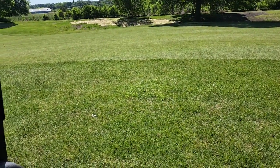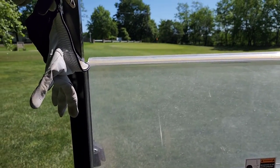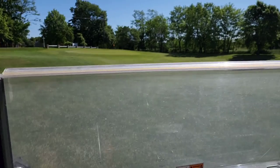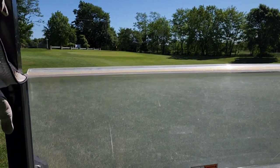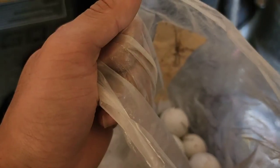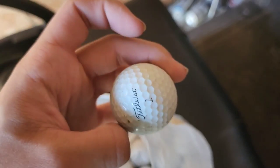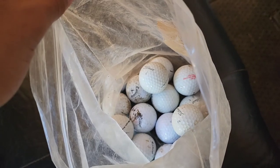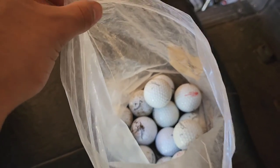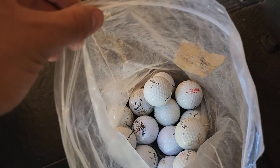They could all be almost a dollar a ball, so that's a good thing. I might have to try a different course in town — hundreds of people play there, so it should be interesting. I think I got probably 20 balls today. A lot of them are better balls, almost a dollar each. Quality over quantity today — they're all newer ones.